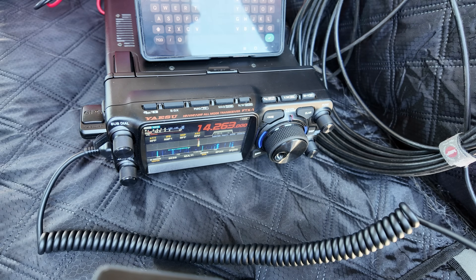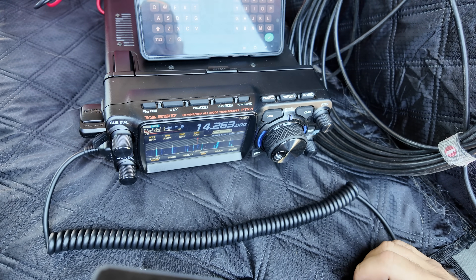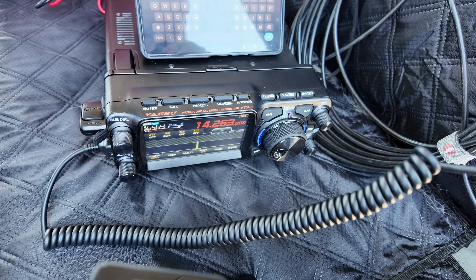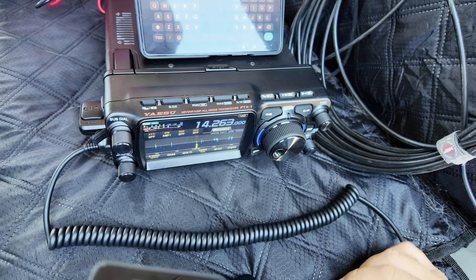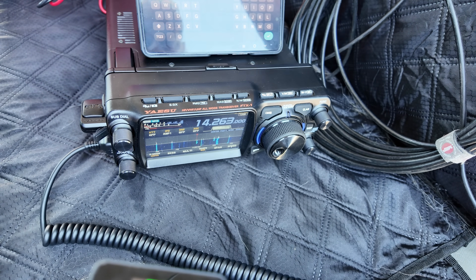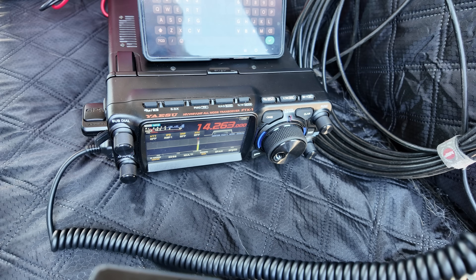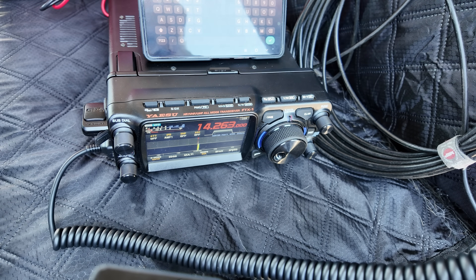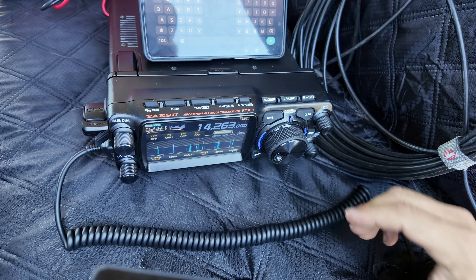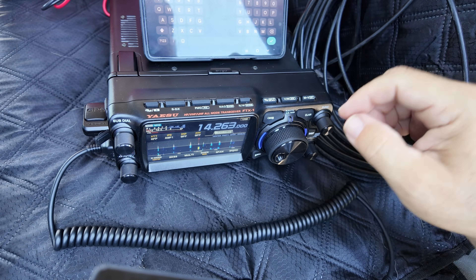Kilo Charlie 5 Hotel Whiskey Bravo. QSL, copy the 5-9. You're about 55 to 57 when the band is up and down. Can I confirm your call sign is Whiskey 3 Delta Juliet Alpha? Great copy, 59. You came up to a 59 that time, Dorothy. I'm activating a lighthouse — USA-069, Bolivar Point Lighthouse in Texas. That's really cool.